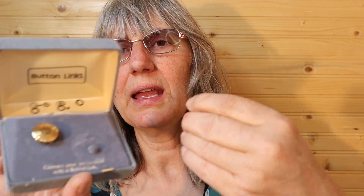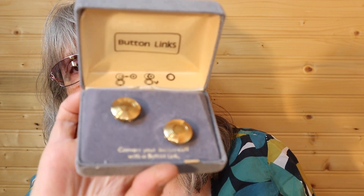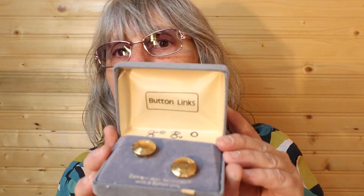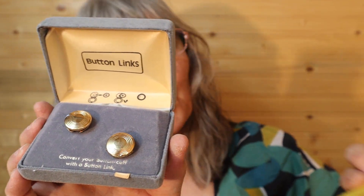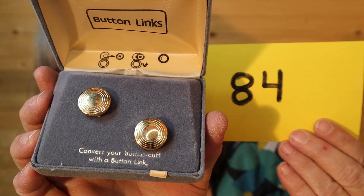I have button links — convert your button cuffs with a button link. They're covers for your buttons. I believe the box is original, but you don't have to take the box — I can open them and send just the item. These are $14, number 84. I'll call it in the chat.